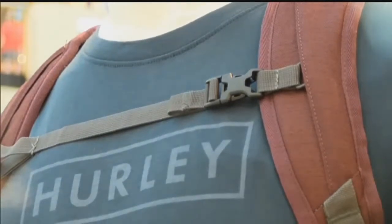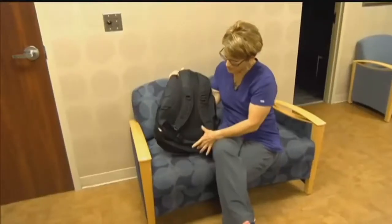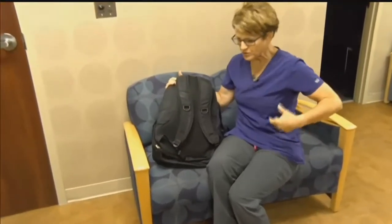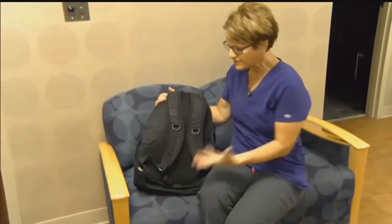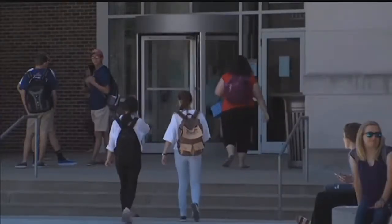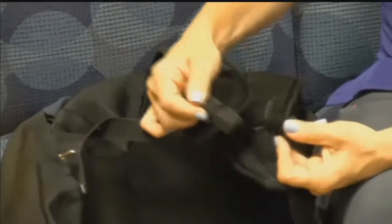Ensuring that both straps are worn and that the back isn't hanging too low is important. This part of the backpack should really fit in the curve of their back — it shouldn't be hanging way down. You want the size to really be in proportion to that child. If the backpack has a waist strap, Hefty encourages kids to wear it, as it will provide more support.